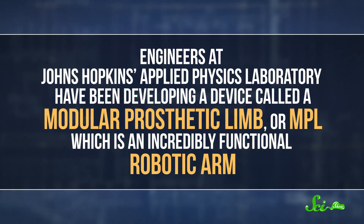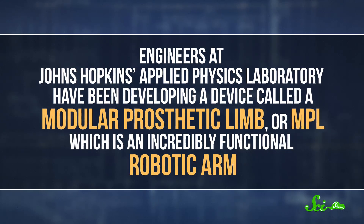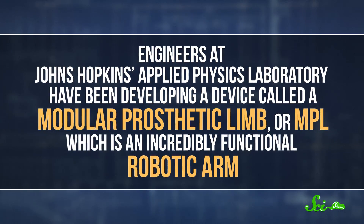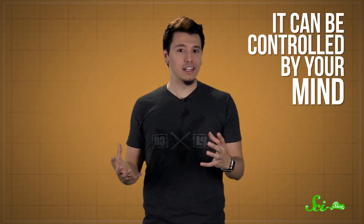Let's first talk about the robotic arm that those fingers were attached to. Engineers at Johns Hopkins Applied Physics Laboratory have been developing a device called a Modular Prosthetic Limb, or MPL, which is an incredibly functional robotic arm. It's got a huge range of motion, with joints in the shoulder, elbow, wrist, and hands. But most importantly, it can be controlled by your mind, just like a natural limb.